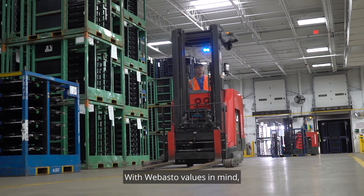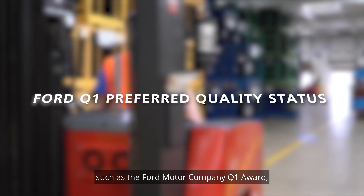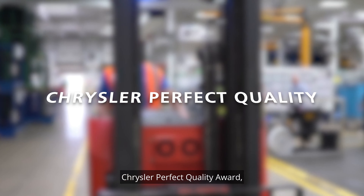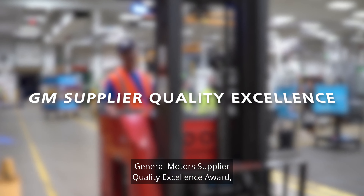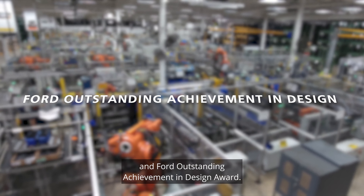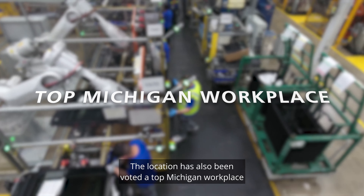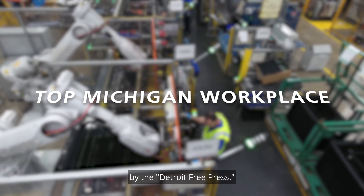With Webasto values in mind, Rochester Hills has won awards such as the Ford Motor Company Q1 Award, Chrysler Perfect Quality Award, General Motors Supplier Quality Excellence Award, and Ford Outstanding Achievement and Design Award. The location has also been voted a top Michigan workplace by the Detroit Free Press.